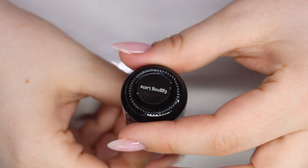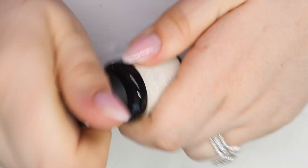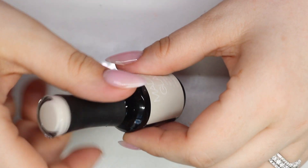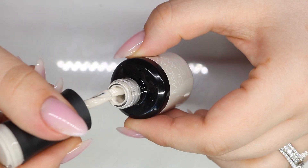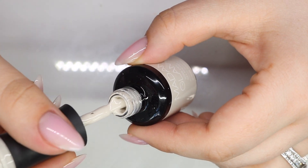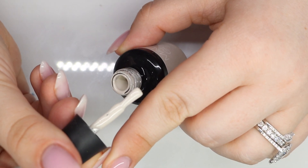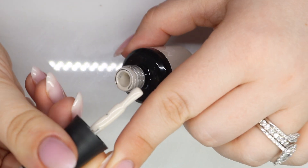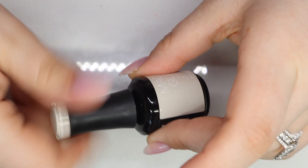This last one is 'Eggnog Latte' — it's also from December but we're fine. This one looks great with my skin tone, it's a nude but it gives a little bit of extra something on my skin tone.